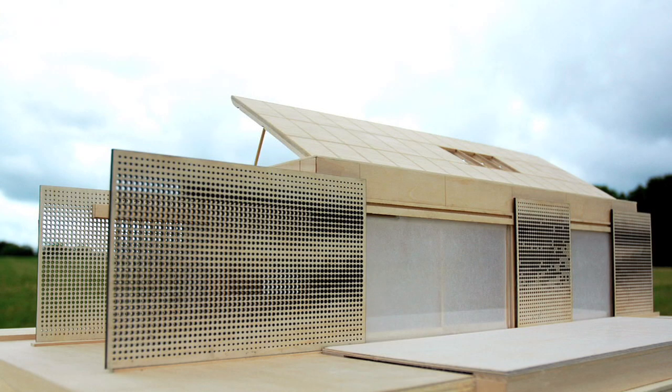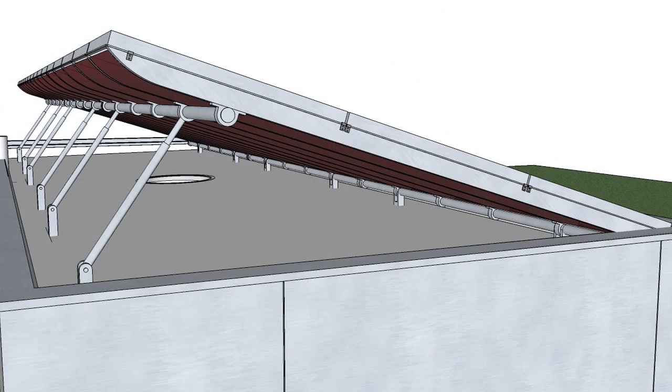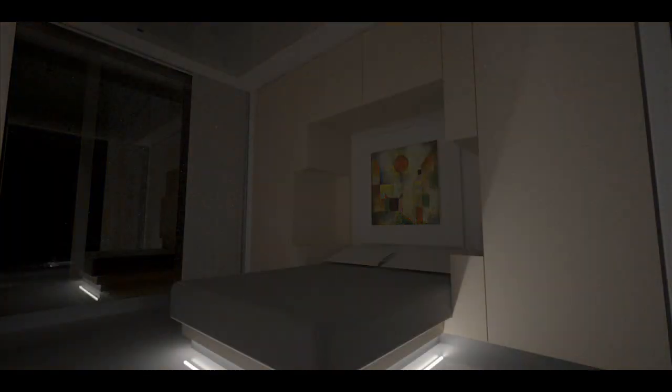Through responsive architecture, our house is able to do many tasks: operate insulation panels, operate sun shading screens, operate photovoltaic panels on the roof, operate the music that plays within the house, the lighting that's in the house, and curtains that are in the house. All of this can be controlled by the user.